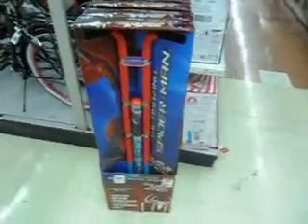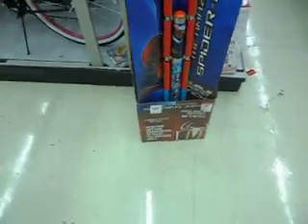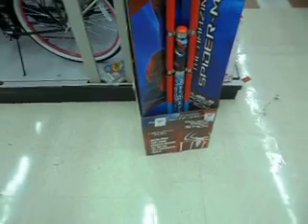What I found at Kmart right now is a pretty cool double pogo stick, and it says 'healthy fun.' It's 9 plus and up, fully assembled, metal pogo stick with a soft foam covered outside.